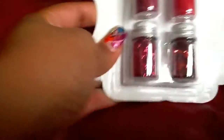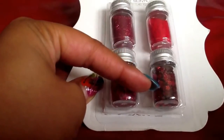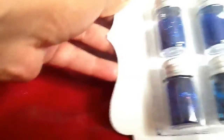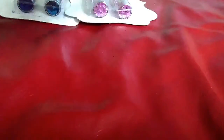This one right here has the fine glitter, the flocking, the tinsel, and the spangles — like the little flower spangles. I also have this in a different color as well, and it's the same thing but just in blue. Then I have this one that's in pink, so it's the same.